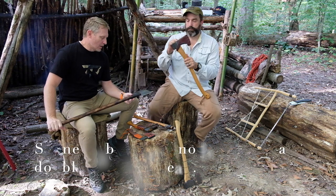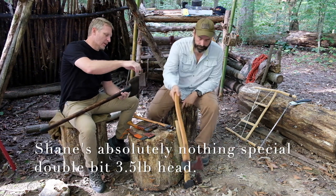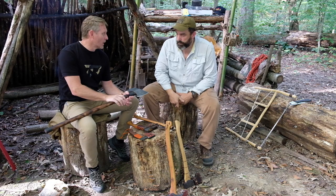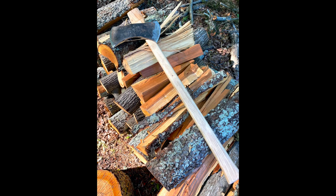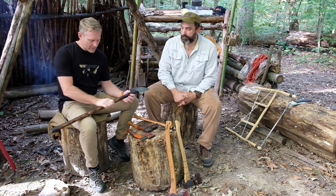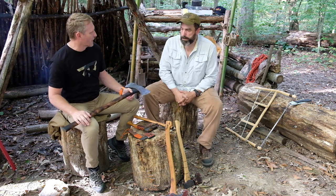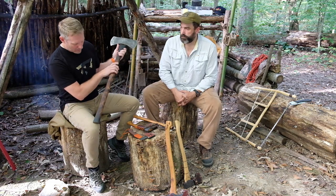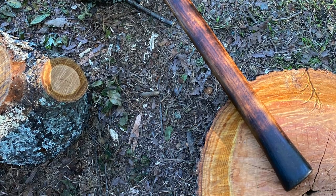Next up for me is nothing special — this is a double bit axe I've had for a long time. Somehow it turned up broken — we're not really sure how that happened. The forest trolls, I guess, came in and broke my axe. But regardless, I rehabbed this axe and during the COVID time I got kind of bored, so when I rehabbed it I wanted to give it a little bit of character.